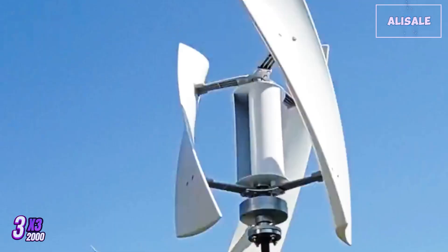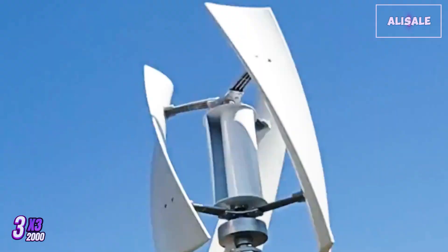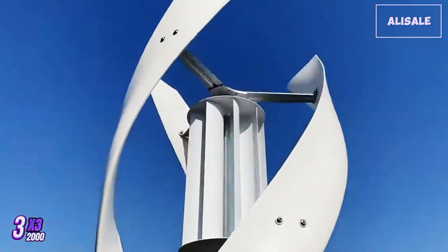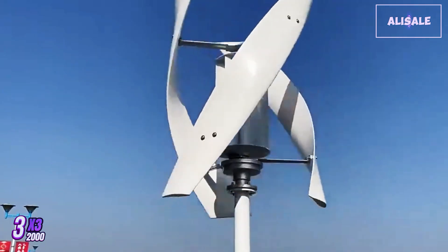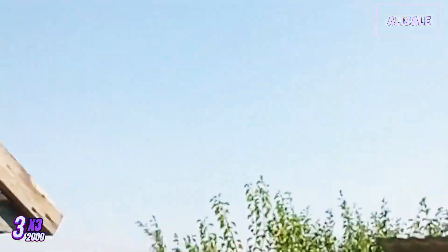Overall, the X3 2000 wind turbine generator represents a solid investment for those eager to explore renewable energy solutions. With its efficient design, reliable performance, and minimal maintenance requirements, it is well-suited for individuals and businesses looking to reduce their carbon footprint while enjoying the benefits of clean, sustainable energy.